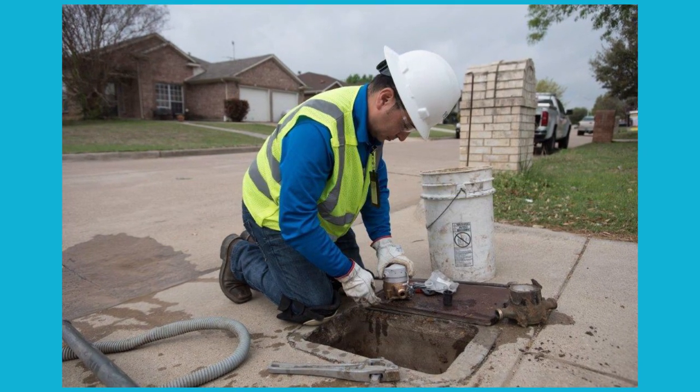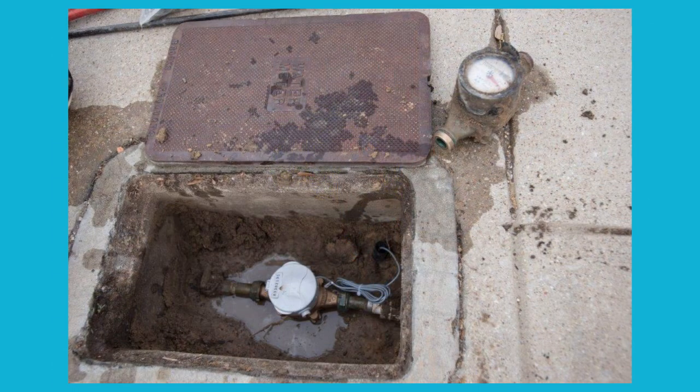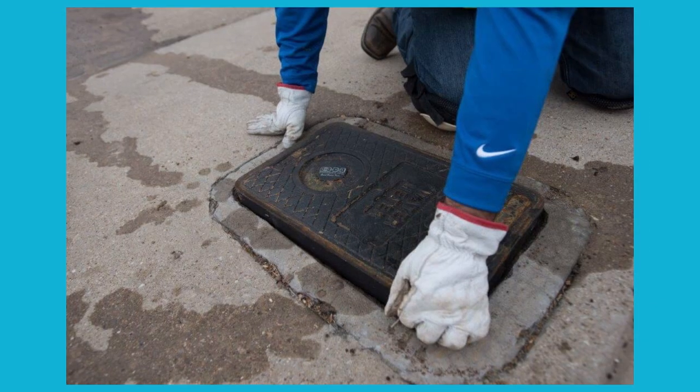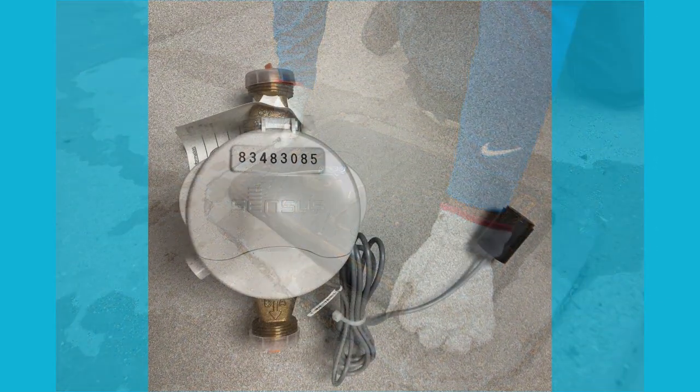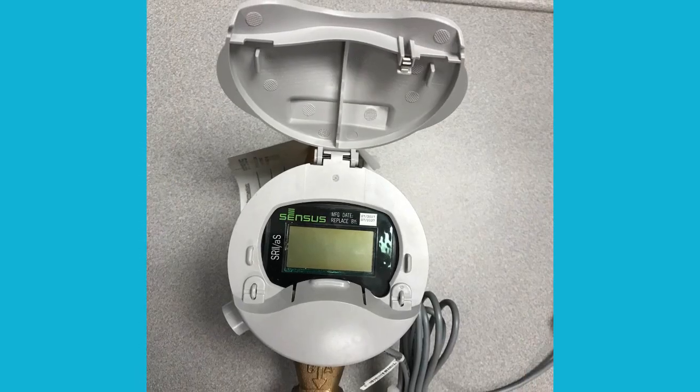As part of MyH2O, every residential and commercial water meter in the City will be replaced over the next couple of years with a digital read meter. Technology that goes along with these meters gives you new tools to better manage your water use.